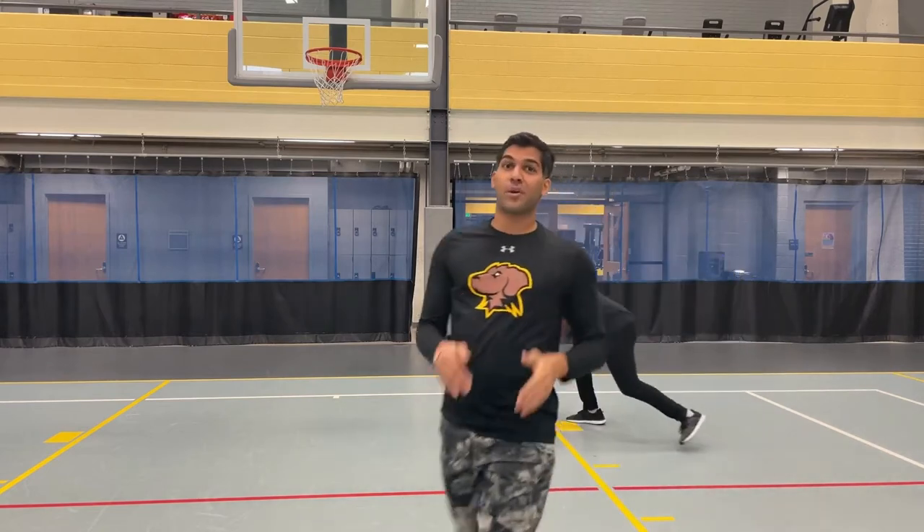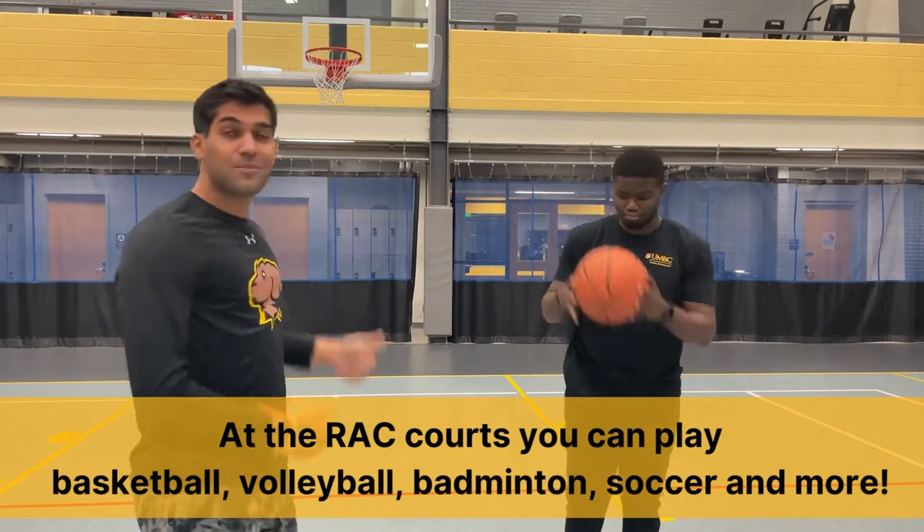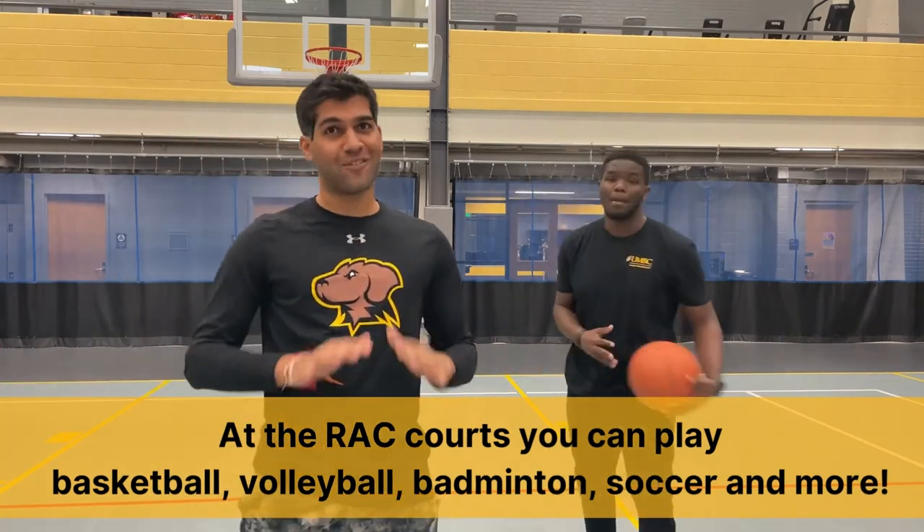Now that we have our equipment, let me introduce you to our all-purpose court, where you can play basketball, indoor soccer, badminton, and volleyball.